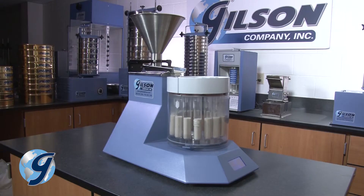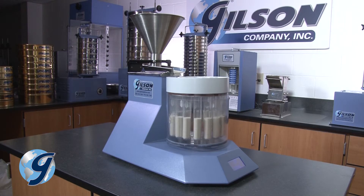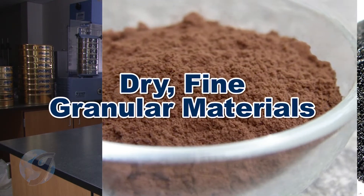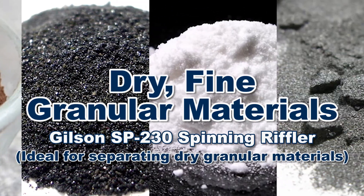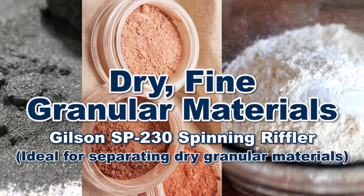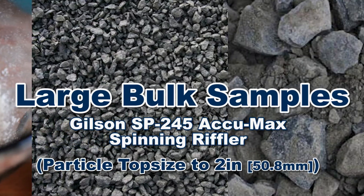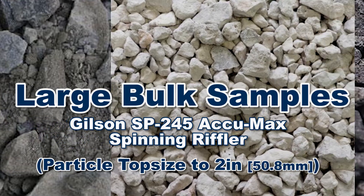It's easy to see how the spinning Riffler's rotating motion provides efficient and accurate sampling for a variety of materials, including dry fine granular materials or powders often found in pharmaceutical, powdered metals, grain, and food industries. It also handles large bulk samples of aggregate, coal, ores, and other materials, resulting in less handling and sample loss.